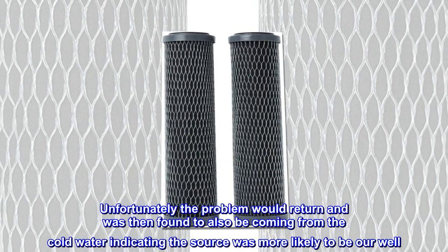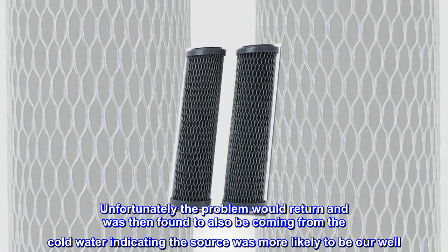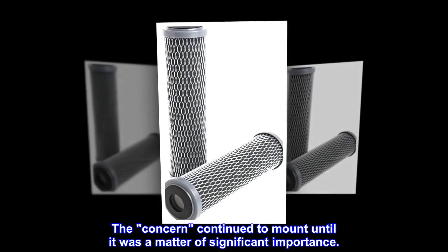Unfortunately the problem would return and was then found to also be coming from the cold water, indicating the source was more likely to be our well. The concern continued to mount until it was a matter of significant importance.